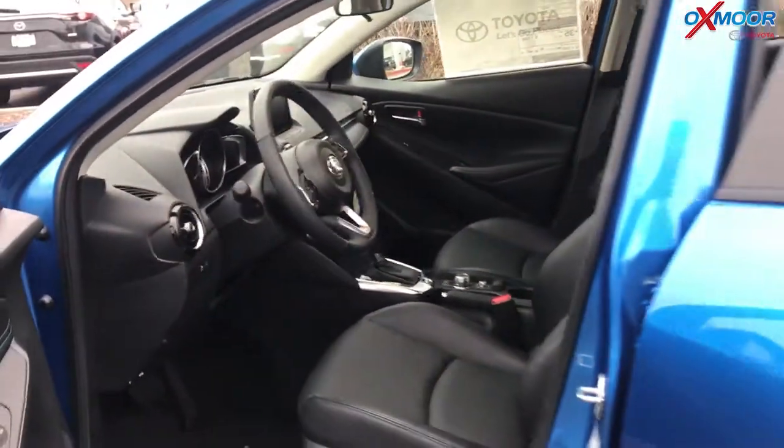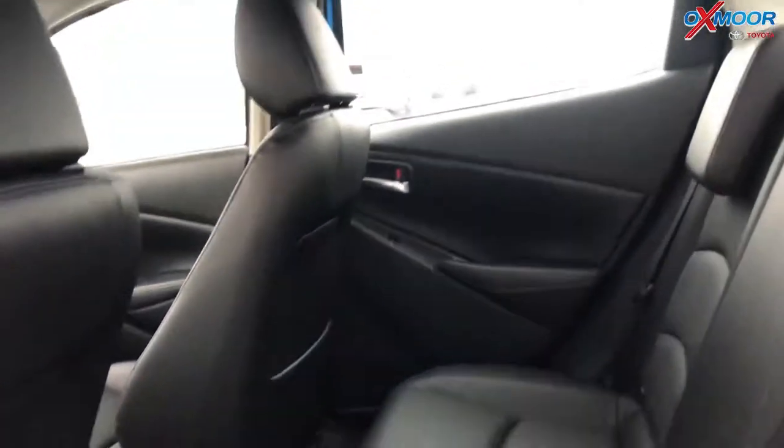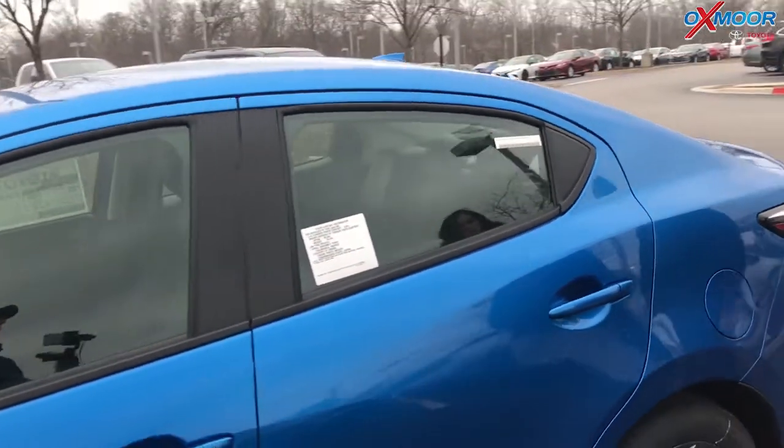And you've got good space back here too. This is the four-door sedan, with a nice back seat. So it's just a peppy, fun-to-drive little car — not expensive, but with some great features in it as well.